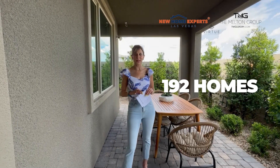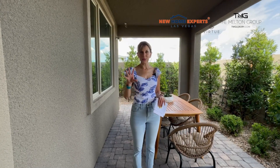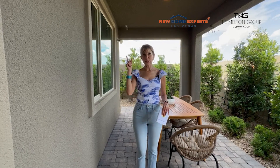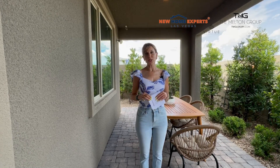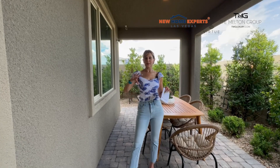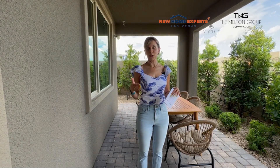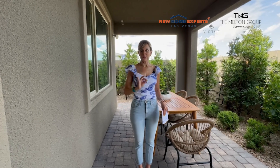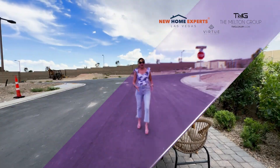A couple more things to note about this neighborhood: there are 192 home sites total. It will be gated, and from this location they're going to have some absolutely spectacular views of the strip. They do have some of those home sites available right now that would be ready next spring. We'll drive around a little bit and show you some of the amazing mountain views from this part of Summerlin. As far as single family in this price range, they are selling very well because they are considerably more affordable than a lot of the homes being built in Summerlin right now — including properties like Ascension, where price points are anywhere from 1.7 million and up. So Nighthawk is something really great to consider.